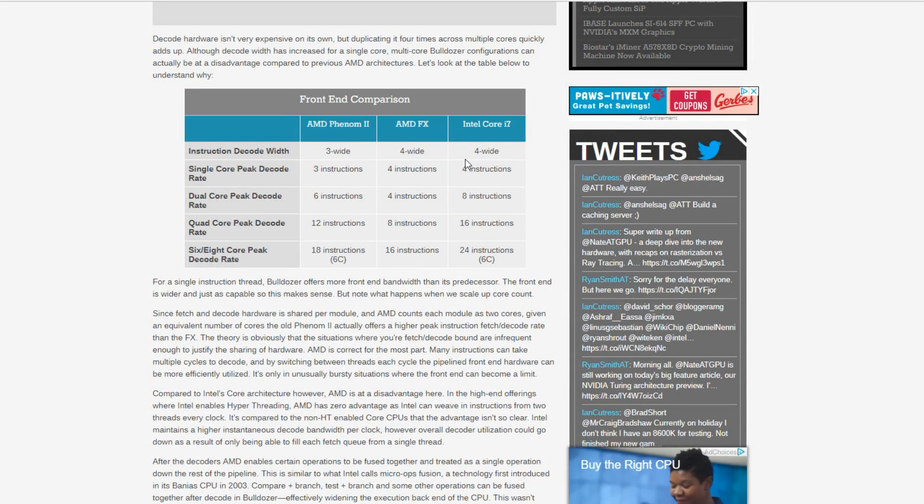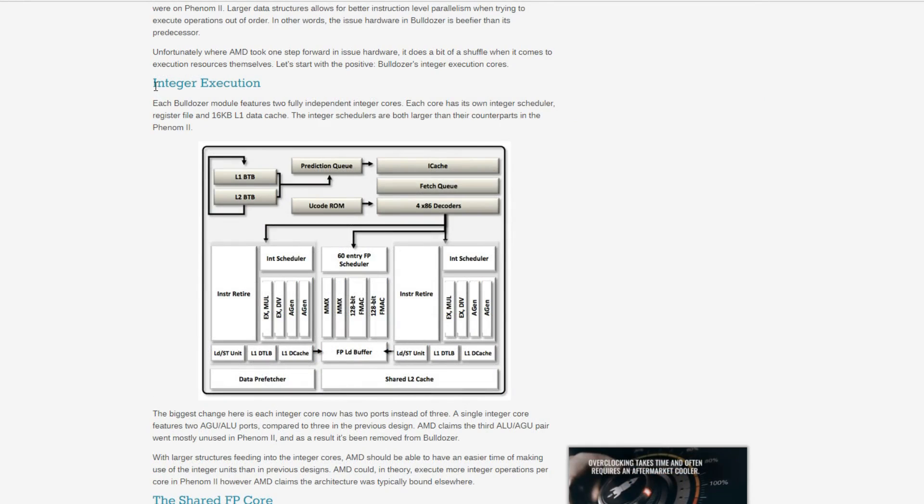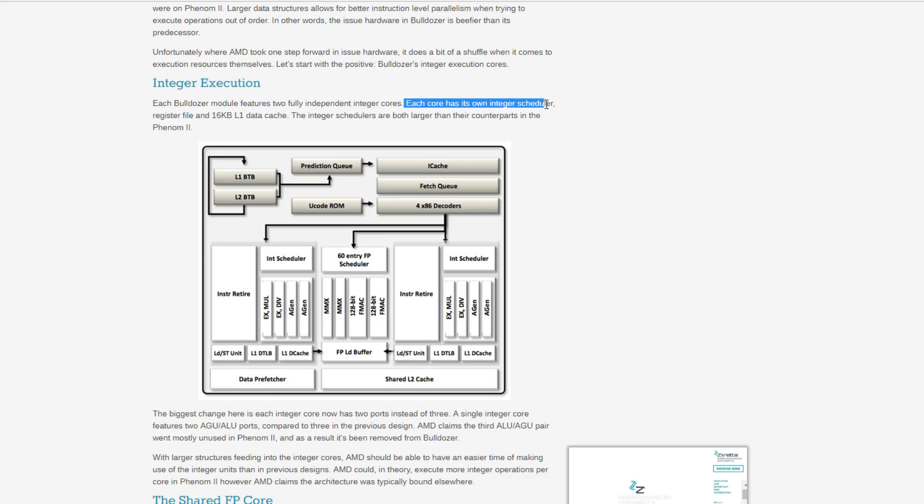As you can see here, these are the instructions per cycle on each architecture. What becomes clearly evident is that under certain conditions, you have wider instructions on the FX series compared to the Phenom 2, which equals the Intel Core series. But then you also lose instructions per cycle once you go into different parts of the CPU.